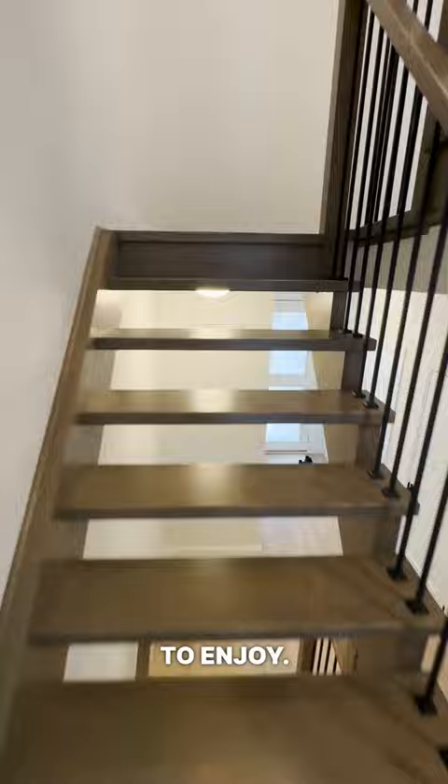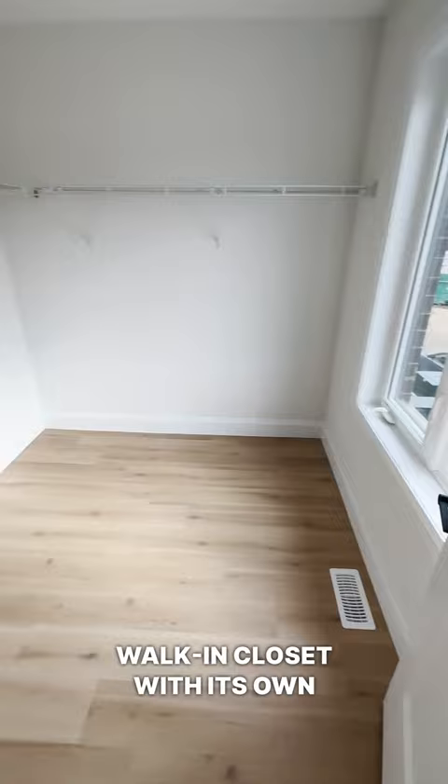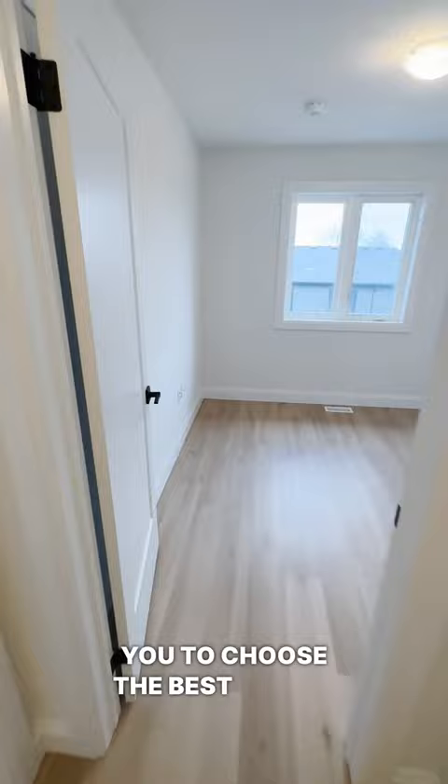On the second floor, you'll find the master bedroom with a huge ensuite bathroom, as well as a large walk-in closet with its own window, allowing for lots of daylight to come in for you to choose the best outfit.